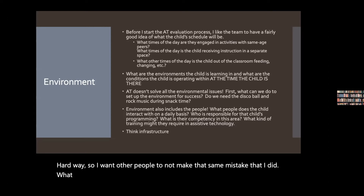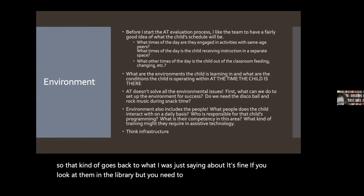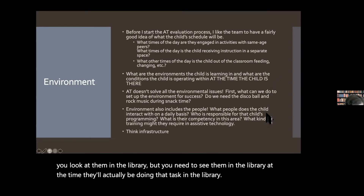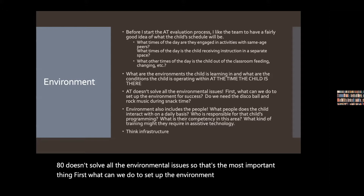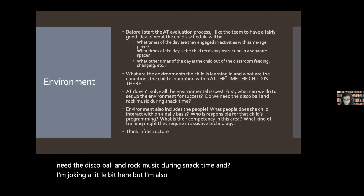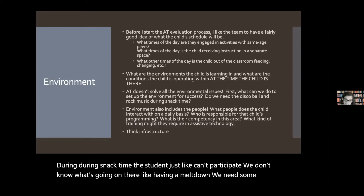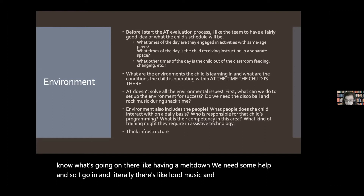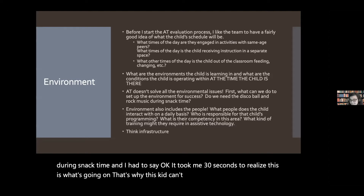So you need to see the child in the library at the time they'll actually be doing that task there. AT doesn't solve all the environmental issues — first, what can we do to set up the environment for success? This actually happened to me: a school called saying the student just couldn't participate during snack time and was having a meltdown. I went in and there was literally loud music and a disco ball going on during snack time. It took me 30 seconds to figure out what was going on. Environment also includes the people — who does the child interact with daily, and what is their competency in assistive technology? Think about the school infrastructure too — reliable wifi, for example.